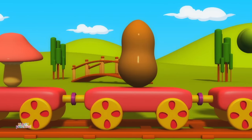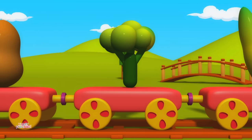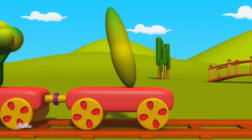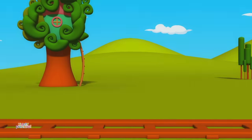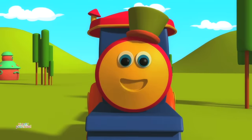Potato. Broccoli. Cucumber. Let's learn about Shapes.